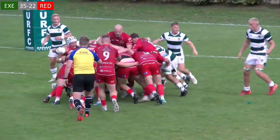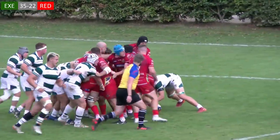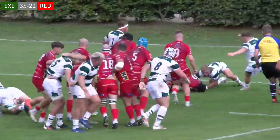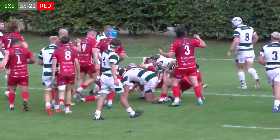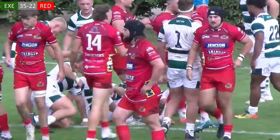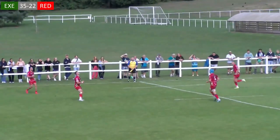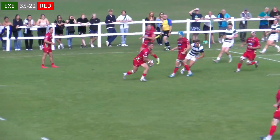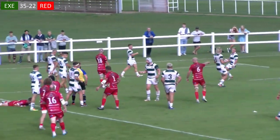Red Ruth again looked to respond, using their pack up front. But not for the first time in the match, they'd be held up over the line by some heroic last-ditch defence. From the restart though, Leatherbarrow blotted his copybook with a body check that earned the captain ten minutes on the sideline.